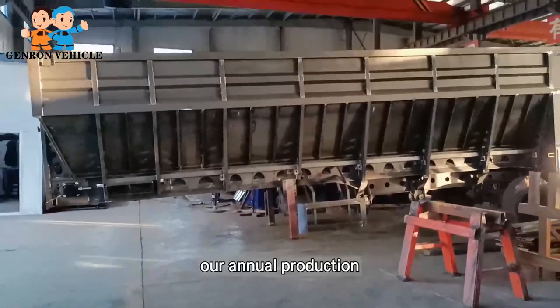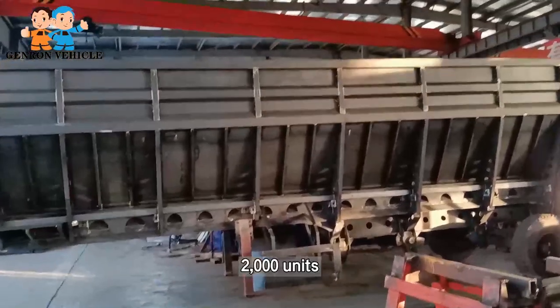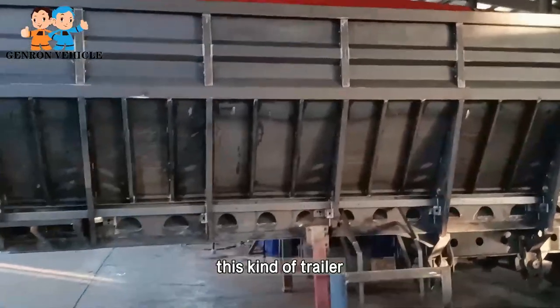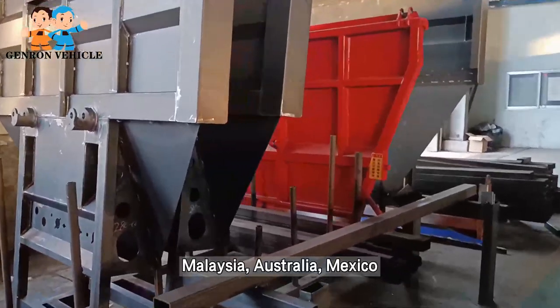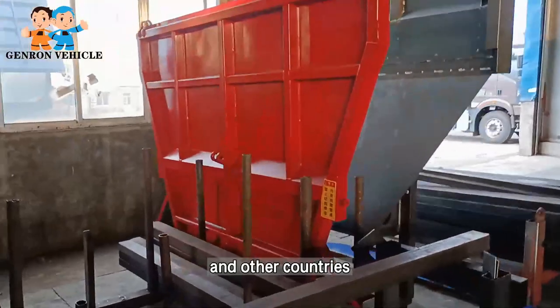Our annual production is about 200 units of this kind of trailer. We have exported to Malaysia, Australia, Mexico, and other countries.